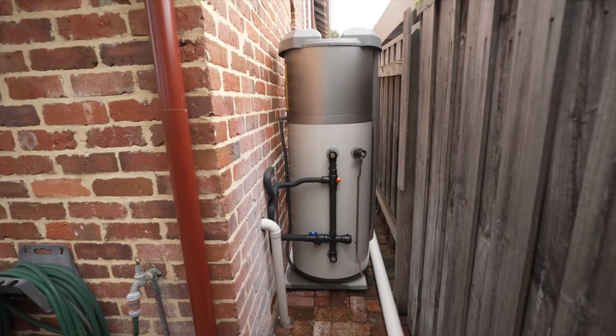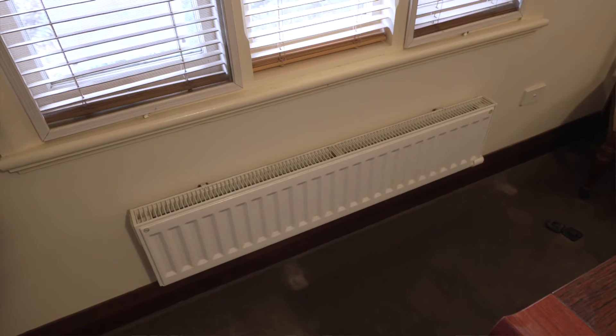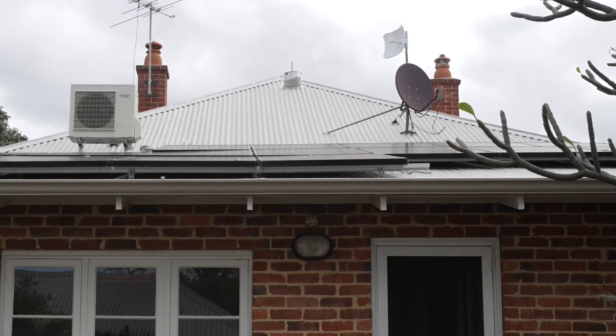We got rid of the gas in the house — the gas stove and the gas hot water heater. We now have an induction cooktop, a heat pump hot water heater, and wall panels that are kind of like radiators that heat up the rooms. We turn them on during the day, powered by our solar, and that's using the thermal mass of the house.